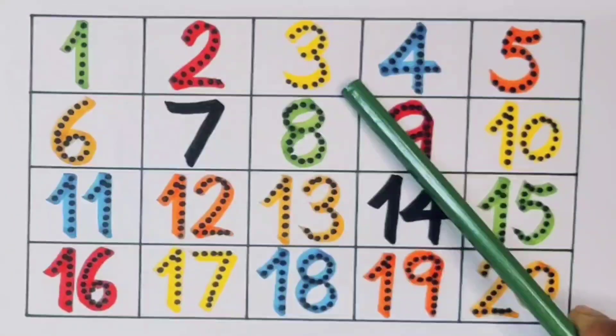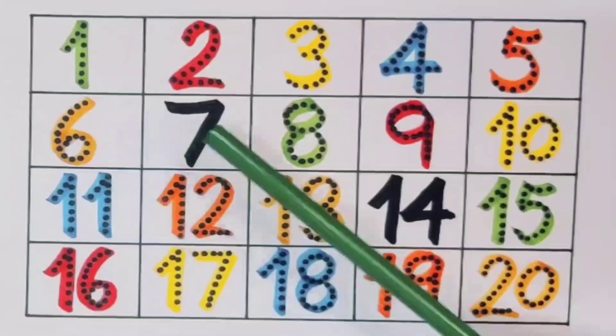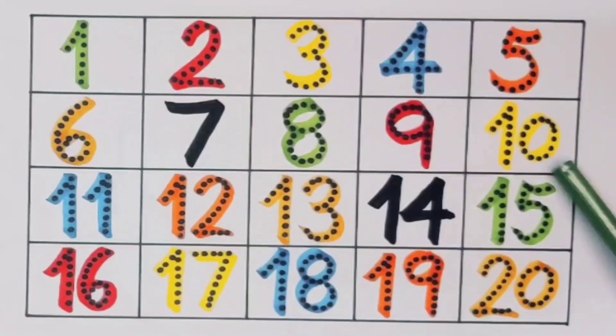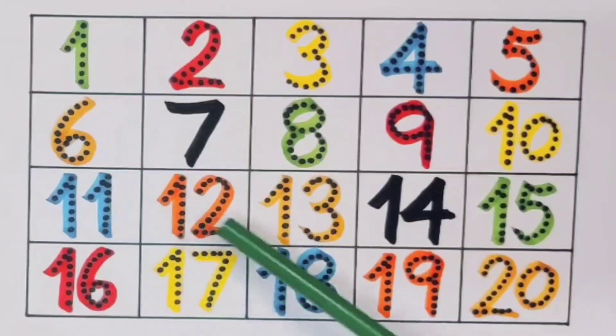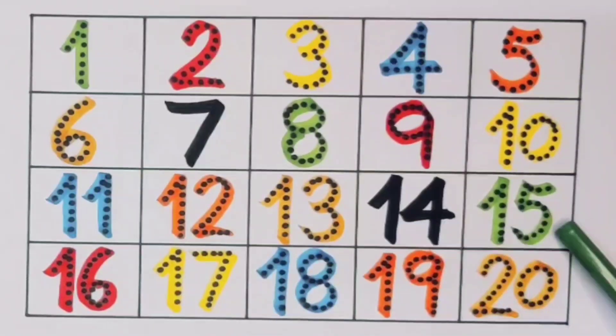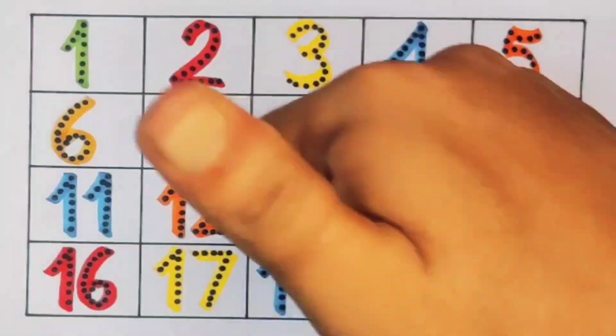What we learned: one, two, three, four, five, six, seven, eight, nine, ten, eleven, twelve, thirteen, fourteen, fifteen, sixteen, seventeen, eighteen, nineteen, twenty.